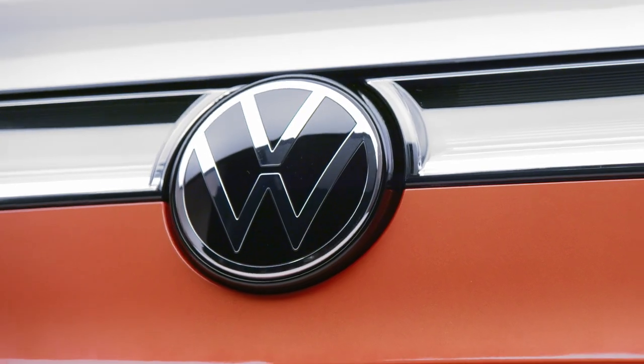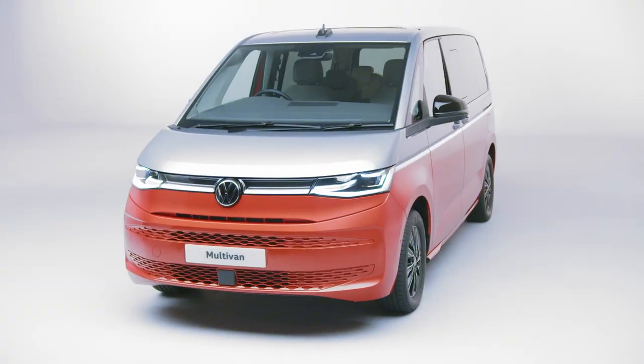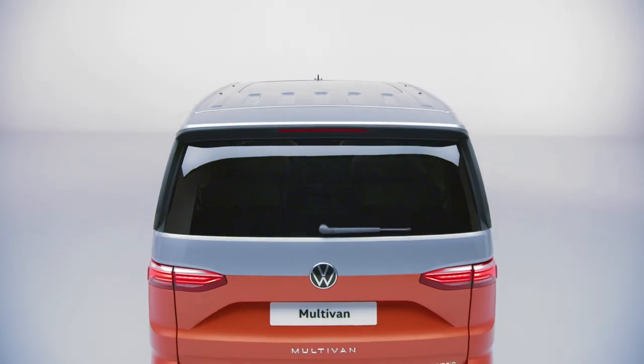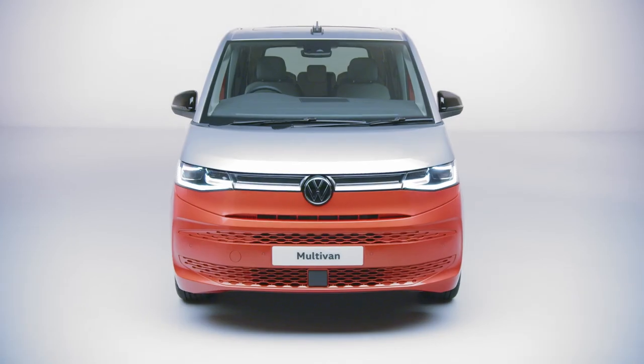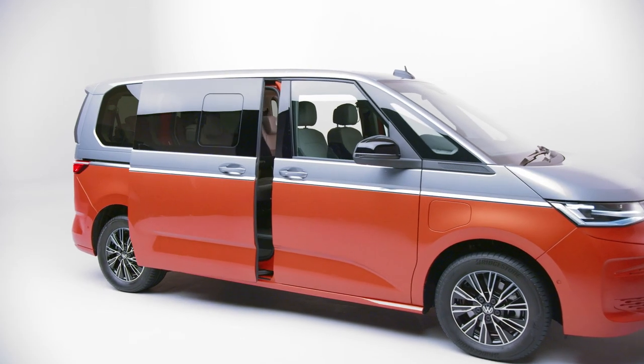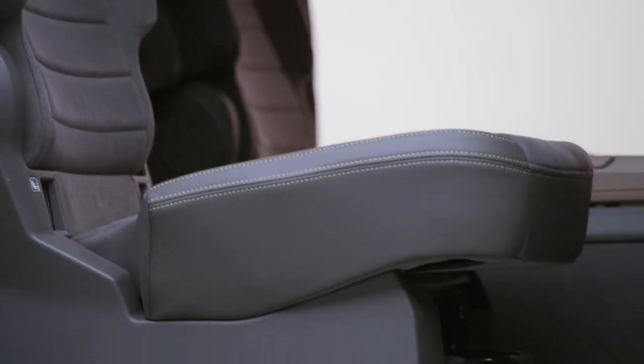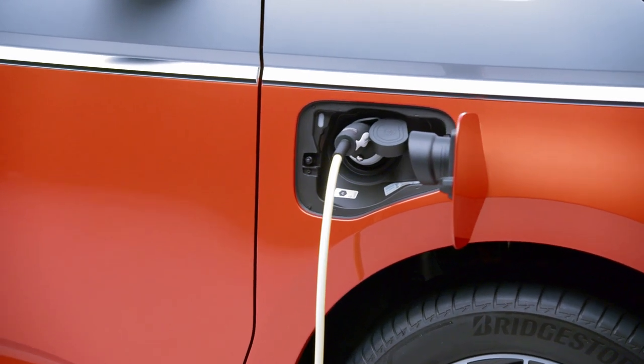As you would expect from Volkswagen Commercial Vehicles, the new Multivan builds on our heritage of style and practicality. The eye-catching exterior takes all the best elements of its predecessor, but with a smart modern twist. The interior sees passenger comfort and safety reach new levels, while under the bonnet the Multivan has a plug-in hybrid powertrain available.